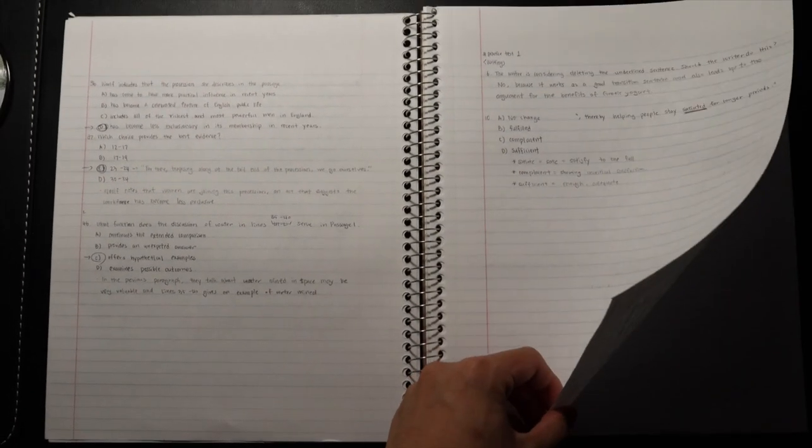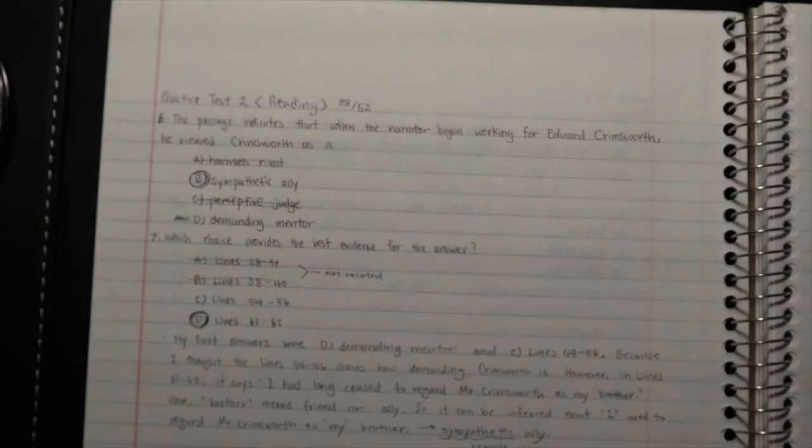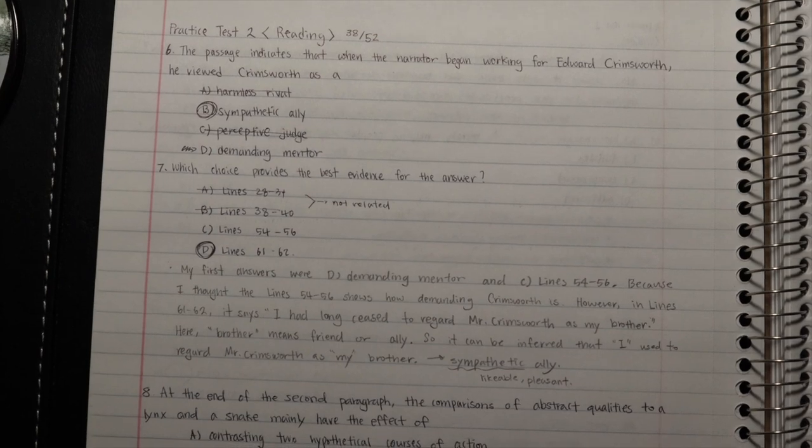I thought: what if I understand how the people who create the test think? If I know their mindset while I'm practicing and taking the SAT, I'll be able to find the answers they want me to find. I also realized there were specific types of questions I always got wrong, so I started making a notebook full of those questions. Underneath each problem, I wrote why I thought a wrong answer was right, and why the correct answer was actually correct.